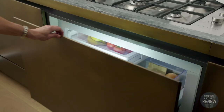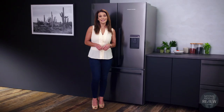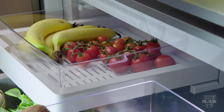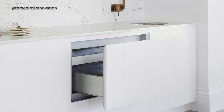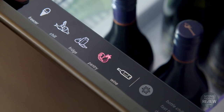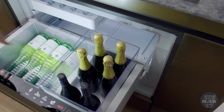Exclusive to Fisher and Paykel is the cool drawer multi-temperature drawer. This is a fridge that will seamlessly be integrated as a drawer, easily installed anywhere that adds convenience to your life — from the kitchen to the dining room or the entertainment area. It changes from a fridge to a freezer at the touch of a button, and the wine mode is ideal for long-term storage at 12 degrees. Perfect for entertaining.